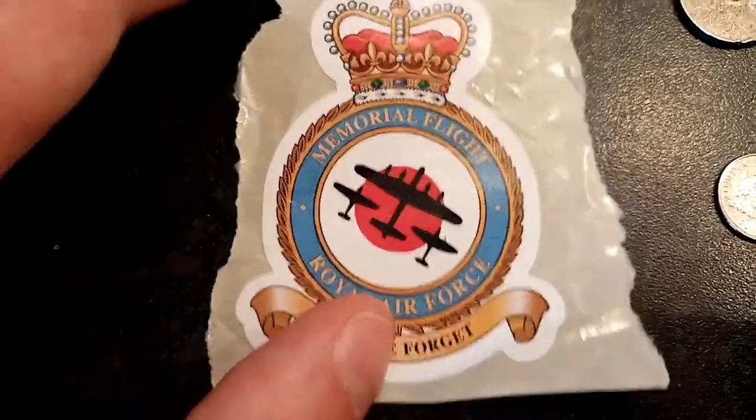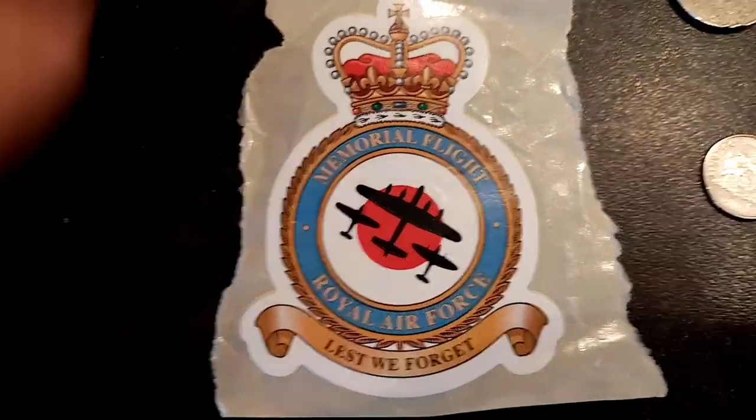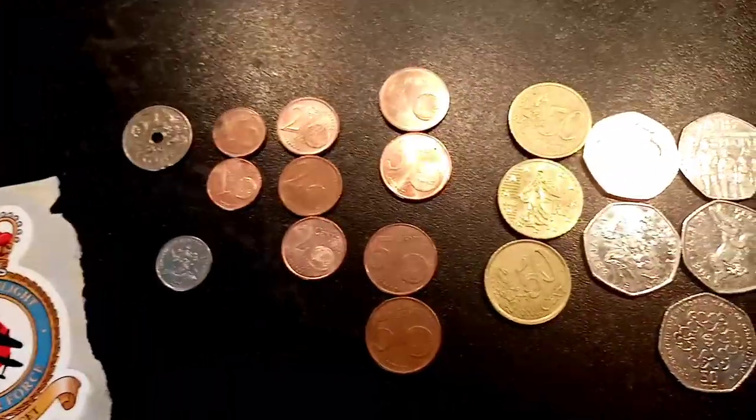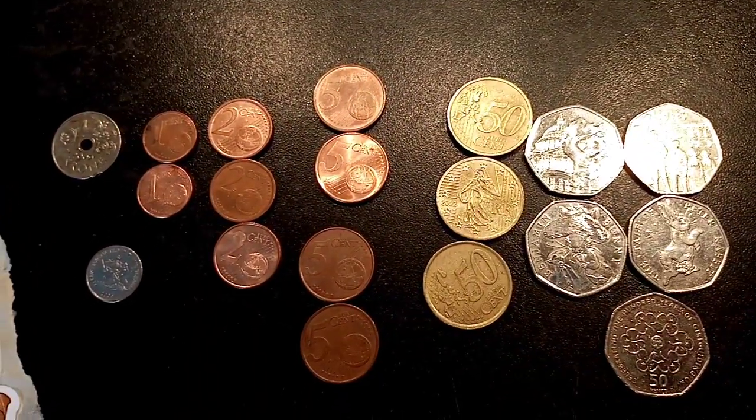There are also two stickers here — really nice ones — Royal Air Force, Lest We Forget. Really nice and I'm so grateful for this. If anyone else wants a P.O. Box opening, just comment in the comment section below. Thanks for watching.